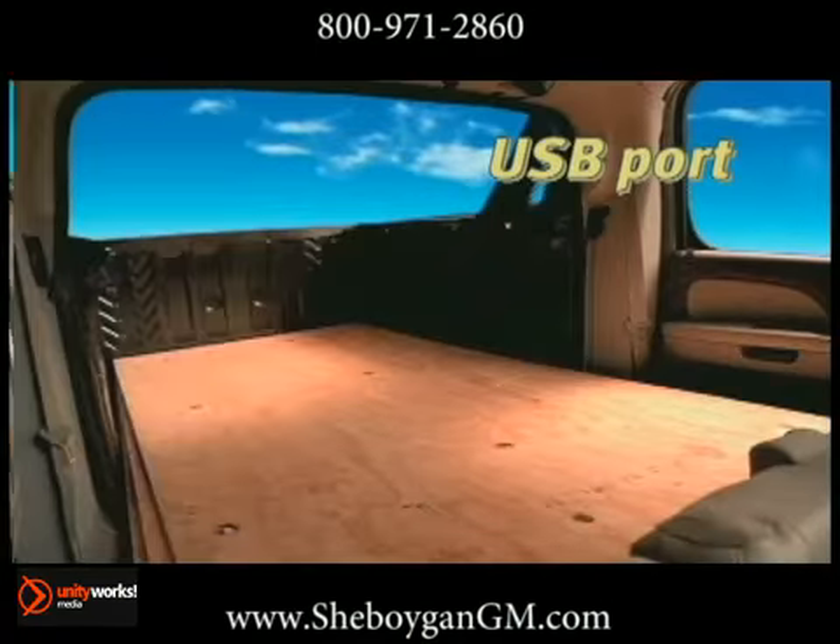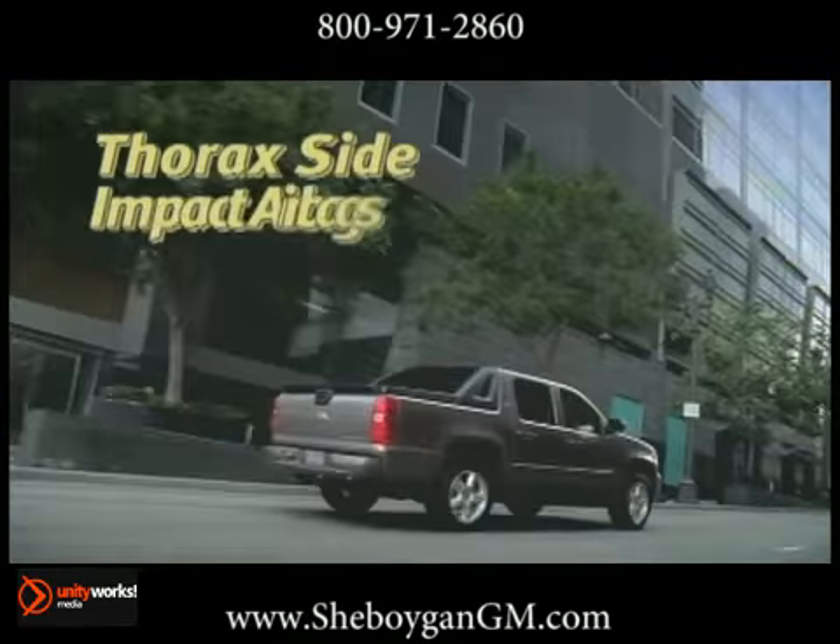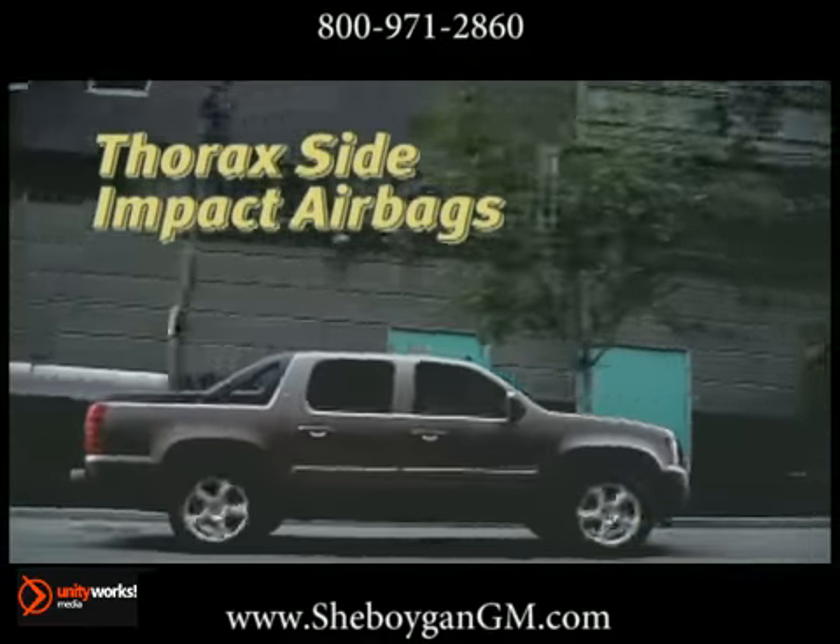And with the GM exclusive mid-gate, the 2012 Avalanche can change from a 6 passenger SUV to a full-size pickup with seating for 3 and an 8 foot protected cargo box.